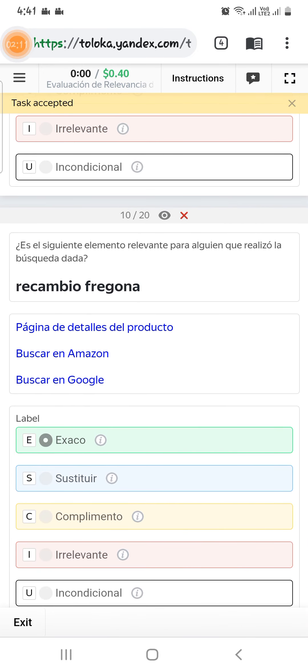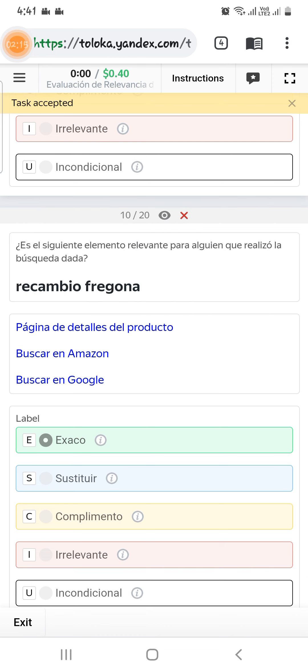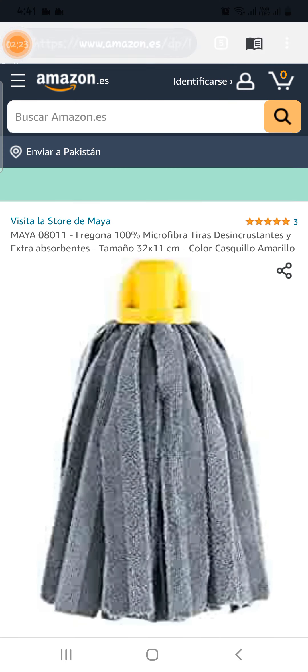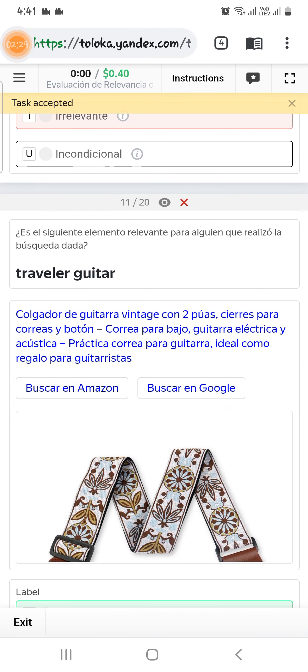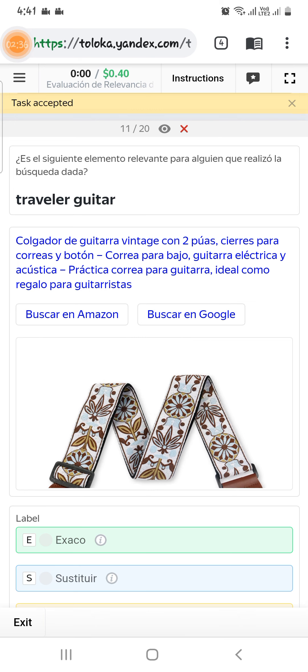Scroll down to the tenth — we need to translate this text. It is a replacement map and it can be replaced, so select exact. Scroll down to the eleventh — asking for a traveler guitar, but here is only the strap or accessories which can be used with the guitar for traveling, so select complement.